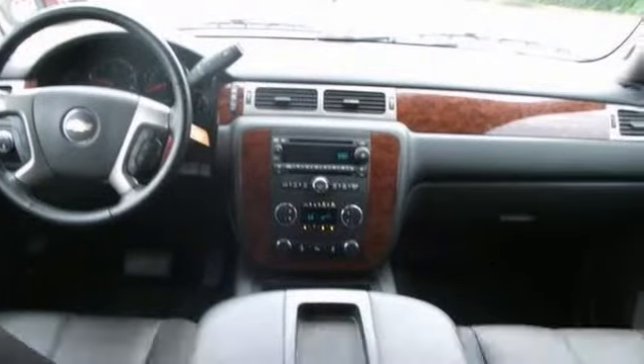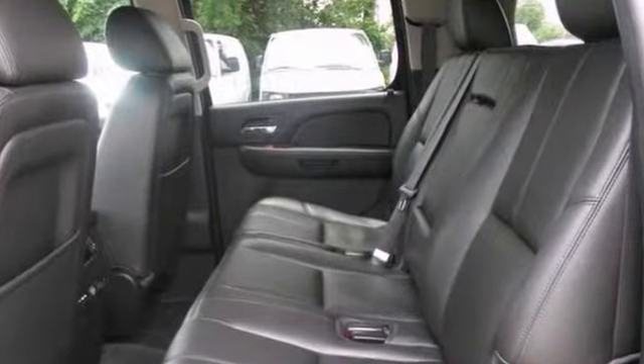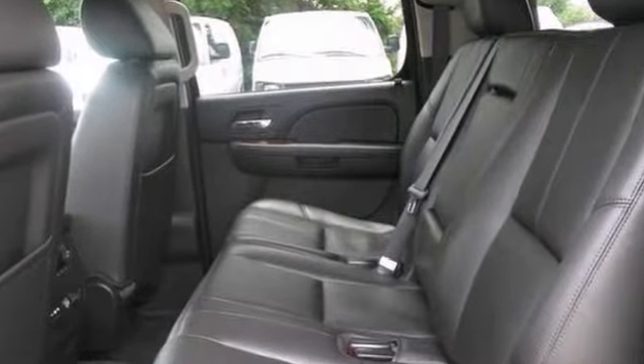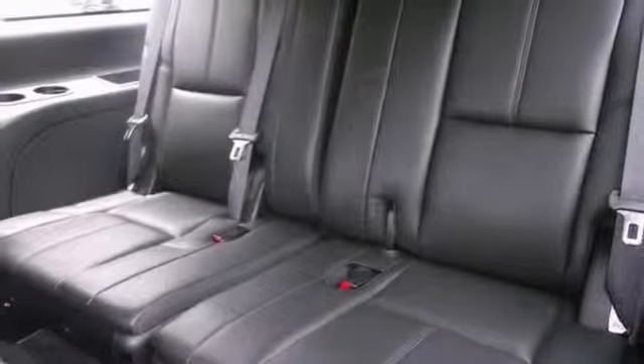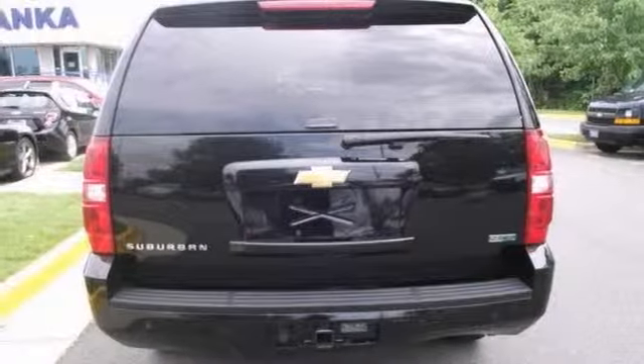With adjustable pedals, Bose premium sound, and heated leather seats, it's bound to sell fast. It also has stability control and power adjustable pedals. Plus the premium smooth ride suspension package and tri-zone climate control only make it more appealing.